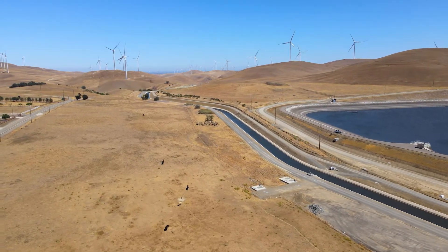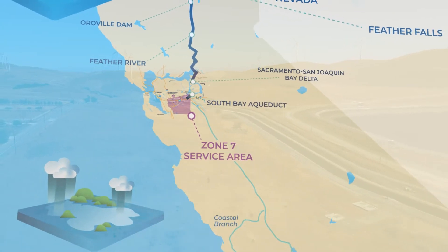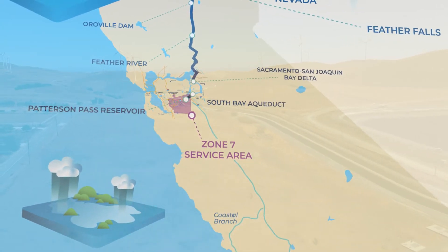Water flows another 40 miles along the South Bay Aqueduct into the Tri-Valley, starting at Patterson Pass Reservoir.